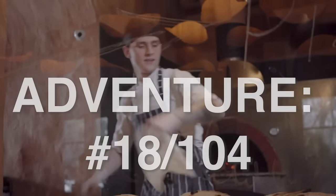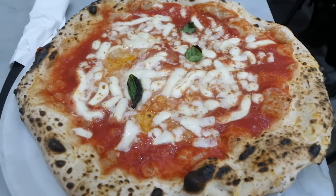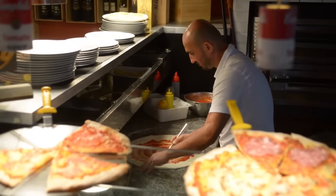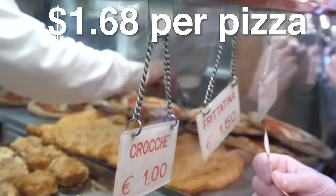Today we're in the city coined as the capital of pizza, which not only has arguably the best and largest variety, but also most definitely the cheapest pizza, with prices starting at just $1.68.